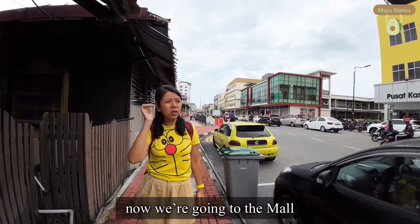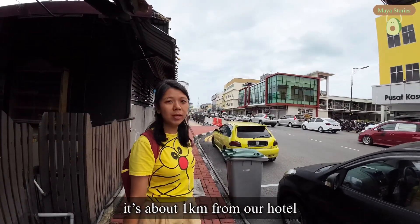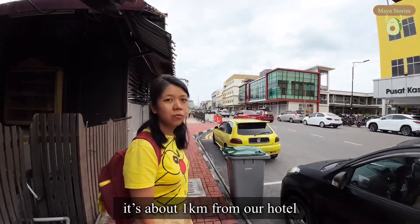We have checked out. We are going to the mall. It's about 1 kilometer from our hotel.